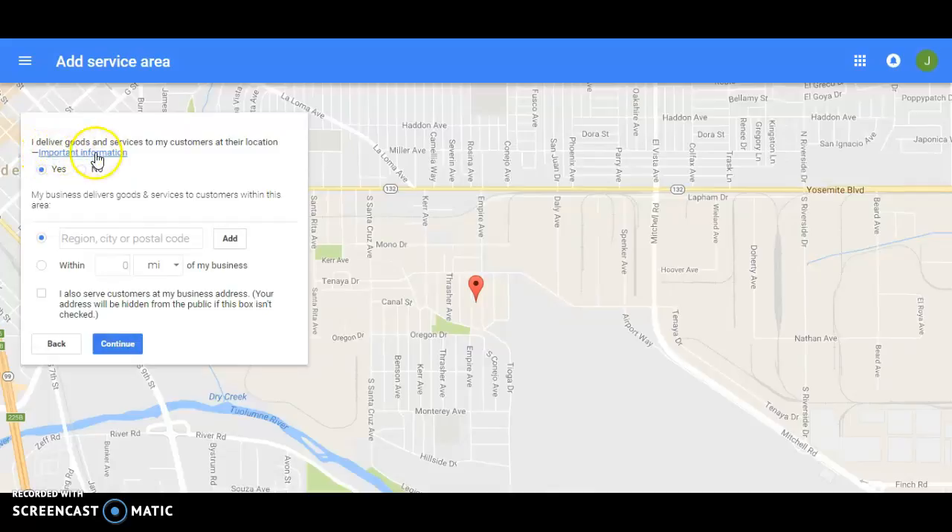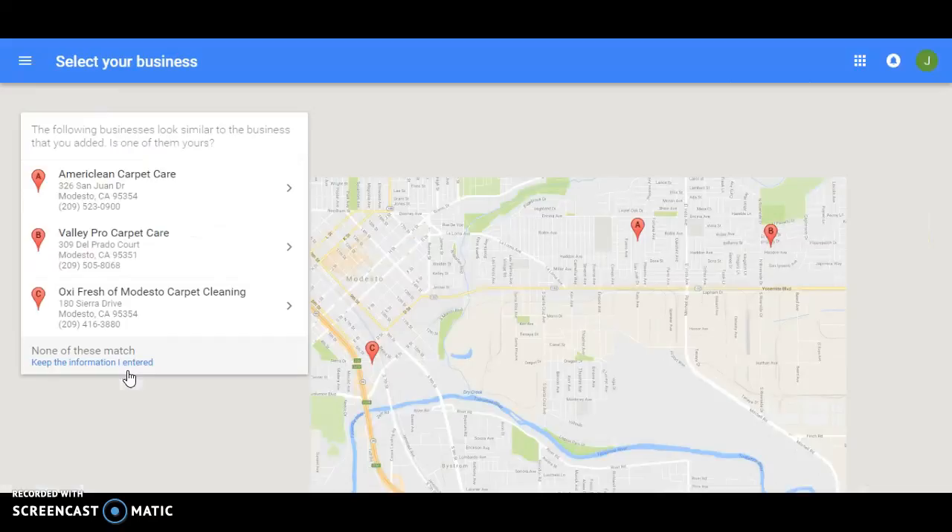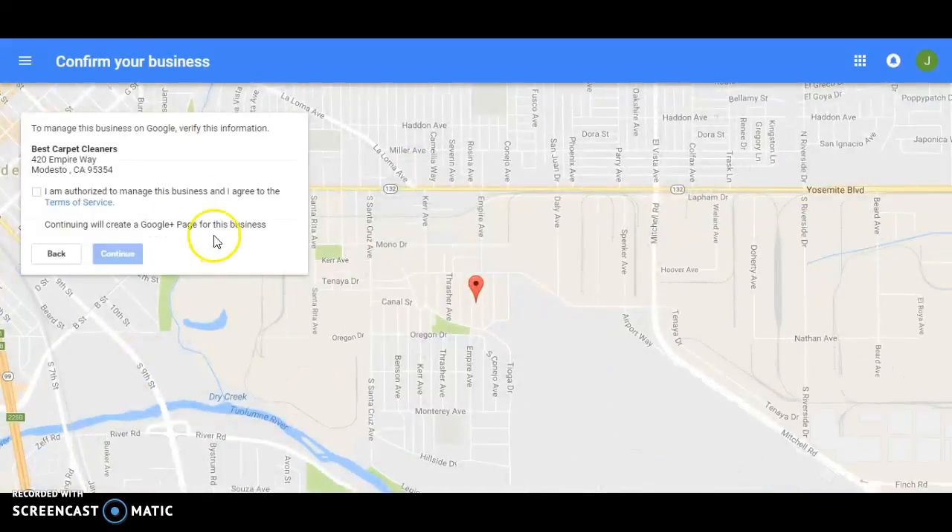The option 'I deliver goods and services to my customers at their location' means that if you do not have a storefront and work from home, you can click yes and it will hide your address in search results. If you have a store you want people visiting, click no. We service Modesto — add that. If you serve customers only from home and don't want people coming to your house, don't click 'I also serve customers by business address.'